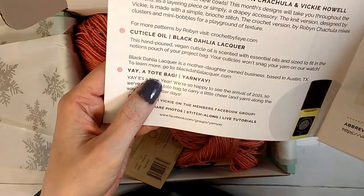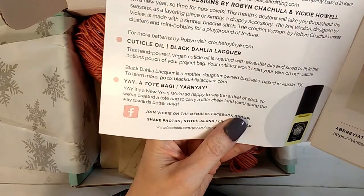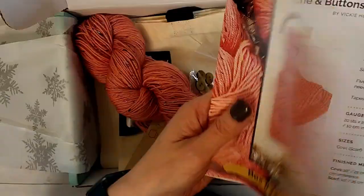And then the yarn yay tote bag - it's a new year, we're so happy to see the arrival of 2021, so they created a tote bag to carry a little cheer and yarn along with you towards better days. So there you go guys - that's more info on it and it's really awesome.